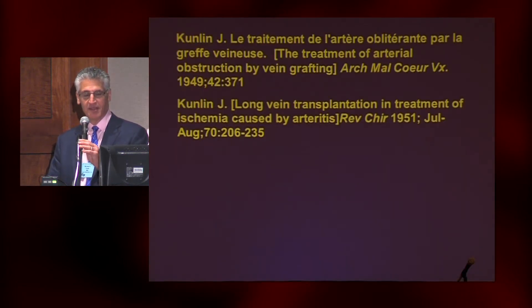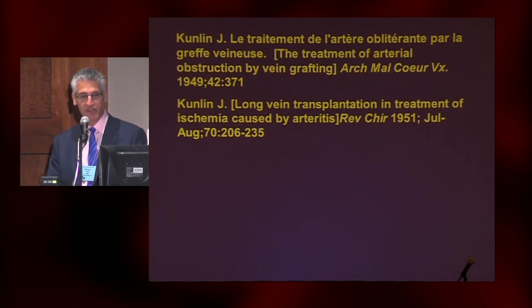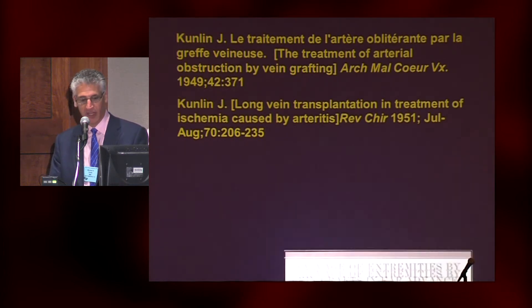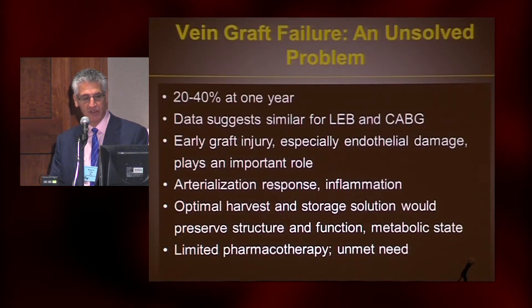No disclosures. Amazingly, we've been doing this operation for more than 60 years — taking a vein and transplanting it into an artery. It is actually a tissue transplant, an auto-transplant. We're harvesting it from its bed and creating an arterial conduit. This is the original paper by Dr. Kunlin from France, and one of my mentors, Dr. Maddock, was talking about tibial bypass back in 1964. Fifty years later, we've advanced the technique a little bit, but we really haven't dramatically changed some of the basic limitations of it. So it is an unsolved problem.